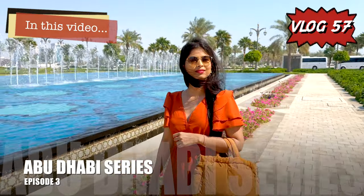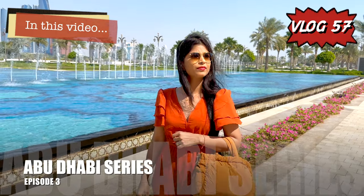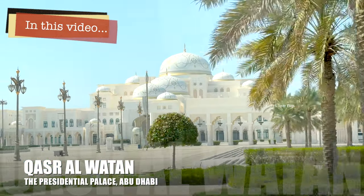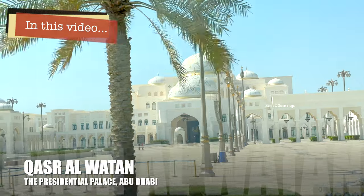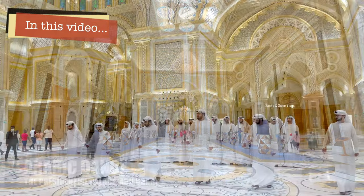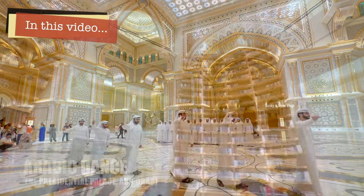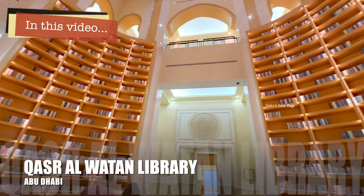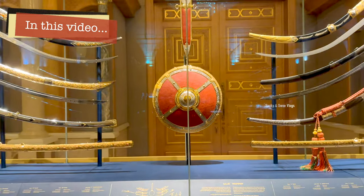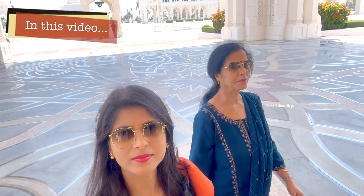Hi guys, you're watching our Abu Dhabi series and this is the third episode. In this video, we'll show you Qasar al-Watan, which is also known as the Presidential Palace. Along with exploring its absolutely stunning interiors, we also witnessed an Arabic traditional dance performed exclusively for palace visitors. The Qasar al-Watan Library is something you have to check out, along with the exhibition center which showcases the exclusive and very expensive gifts that the UAE has received from other countries. Let's get started right away.